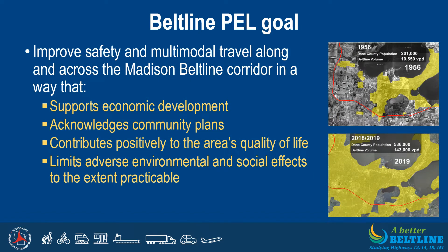The PEL goal was developed through previous collaboration with agencies, municipalities, and other stakeholders. The Beltline PEL seeks to improve safety and multimodal travel along and across the Madison Beltline Corridor in a way that supports economic development, acknowledges community plans, contributes positively to the area's quality of life, and limits adverse environmental and social effects to the extent practicable.